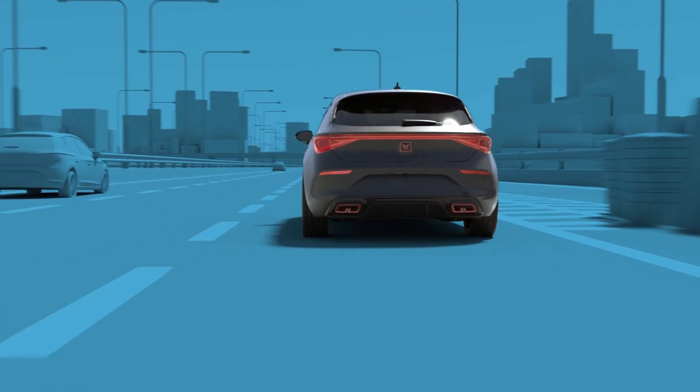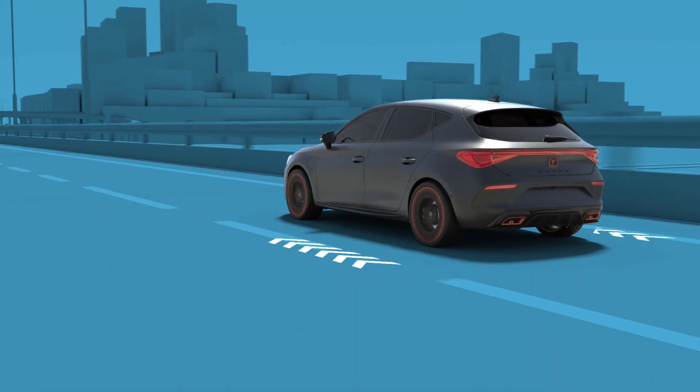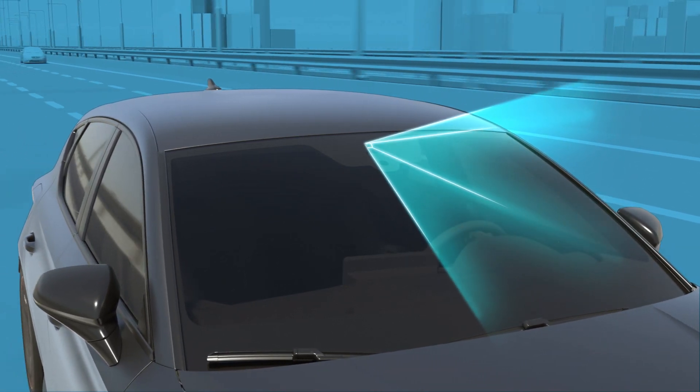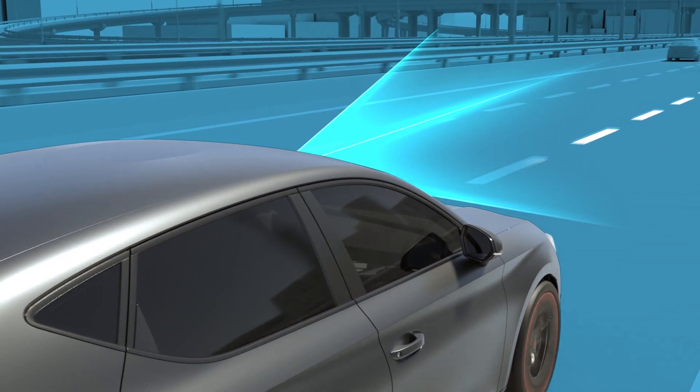The lane assist system helps the driver keep the vehicle in the lane in which it is driving. The lane assist system detects and analyzes visible lane markings using the camera located on the windscreen.